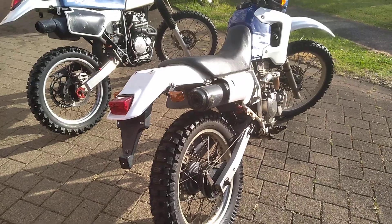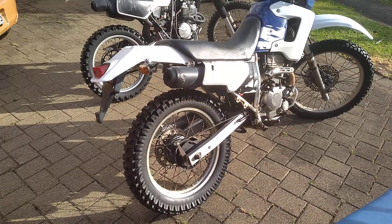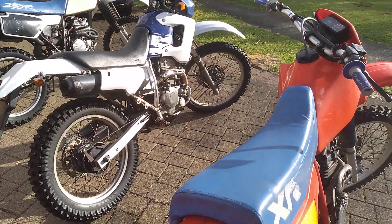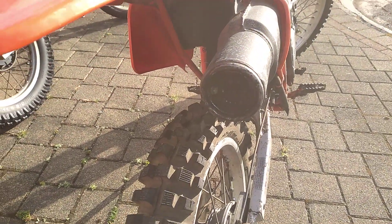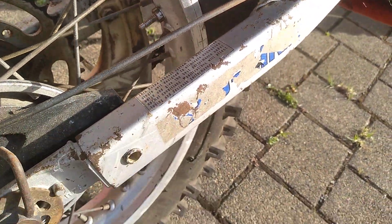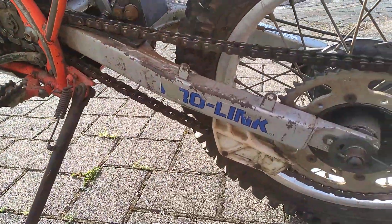The muffler is quite different on the XL 250 Degree. It's a very quiet bike — I've got previous videos of me riding it with the engine ticking away. The baffle is in on the XR which makes it a little bit quieter as well. Unfortunately the Pro-Link sticker on this side is worn away, but the Pro-Link on the other side is pretty much still there.